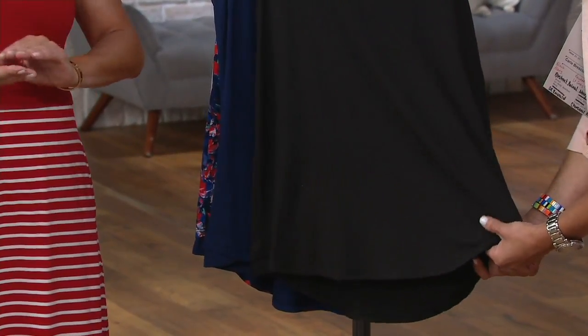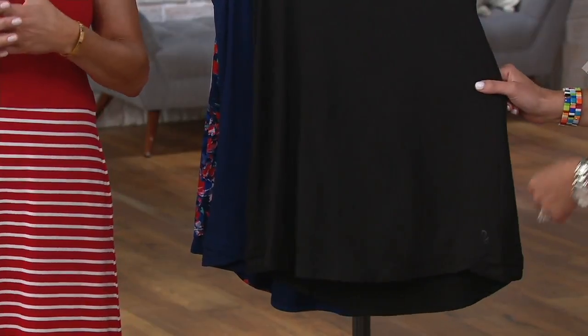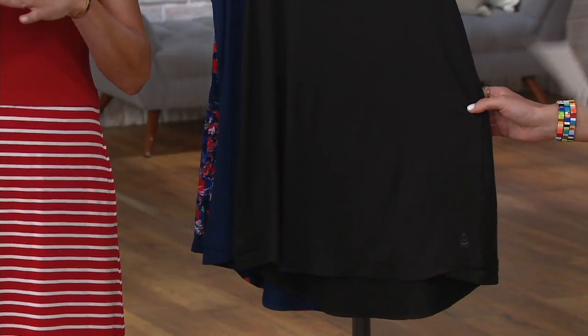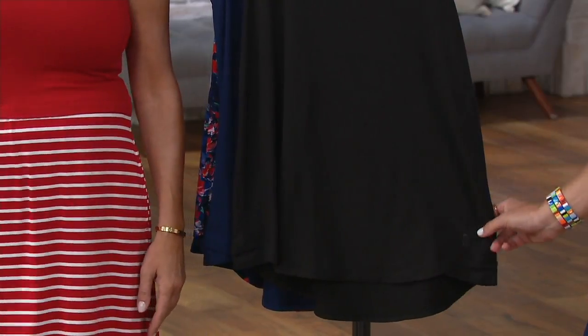What that means is it's anti-cling — it's not going to cling. It's opaque, because sometimes summer-weight fabrics are too sheer. Forget about white tank tops — it's too much of a headache. This solves all of that.